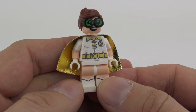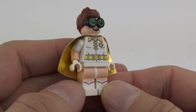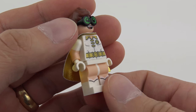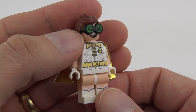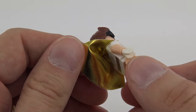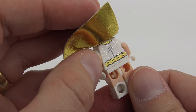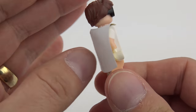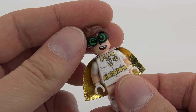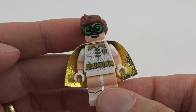Finally we get on to our disco minifigures — and these are super awesome. This is Disco Robin, and as you can see he's got loads of gold detailing on the front with dual-moulded and printed legs. I just love all of this gold metallic work. He's got a white cape with a metallic gold interior, more gold detailing on the back, and some sparkly silver printing as well. When it comes to his face, I think that's a standard Robin expression — the same one we got on the Batwing minifigure.